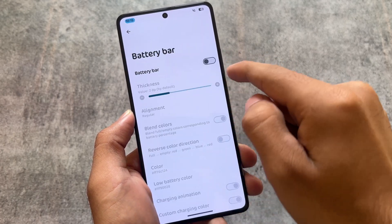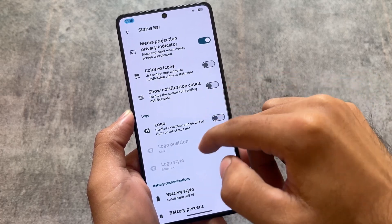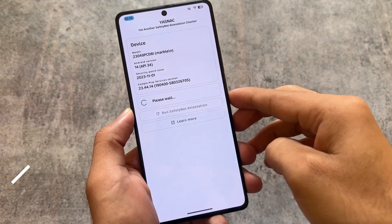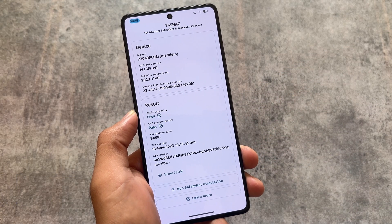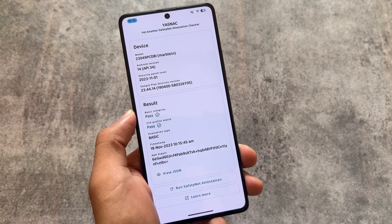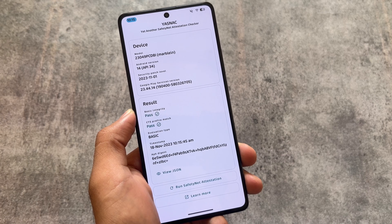Android 14 custom ROMs are improving day by day. In the next month or two, maybe three at most, you'll get some great stable Android 14-based custom ROMs. For now, they're good but sometimes you have refresh rate stuck issues or device performance issues, so Android 14 custom ROMs are okay but not yet as good as Android 13-based ones.